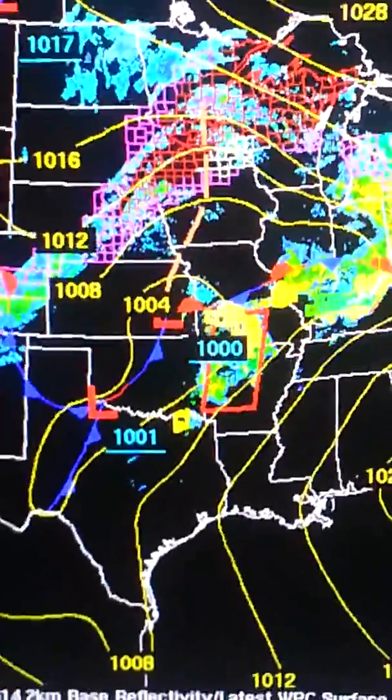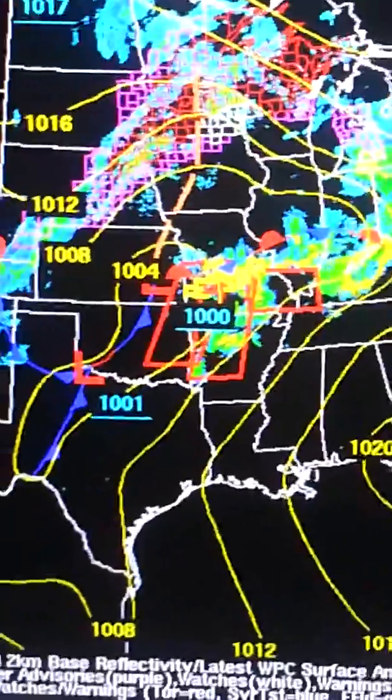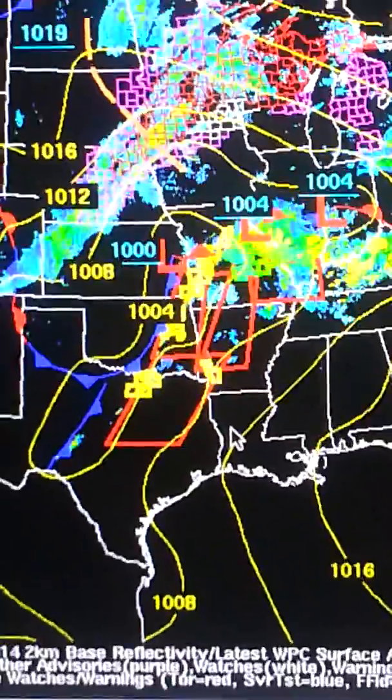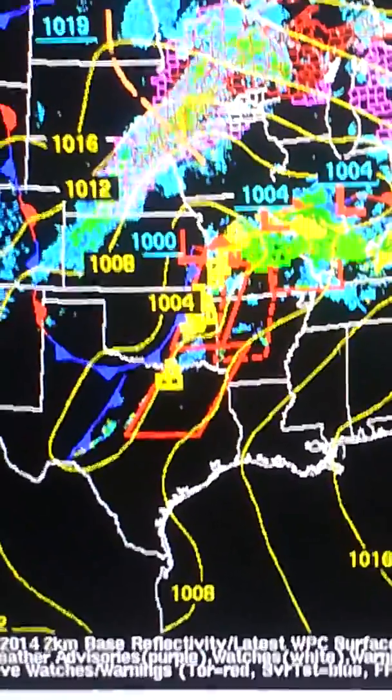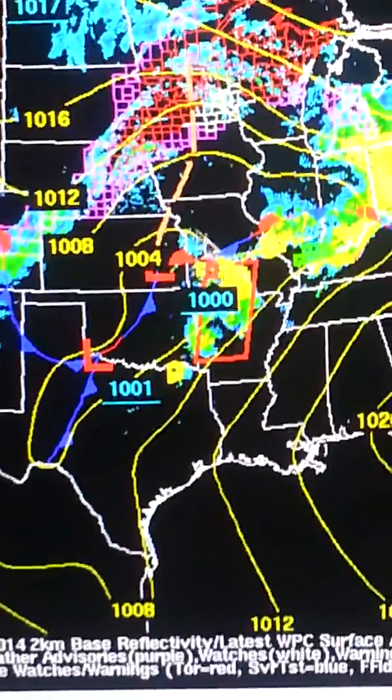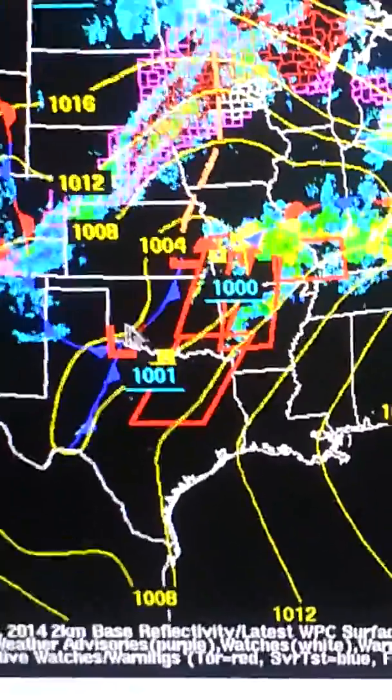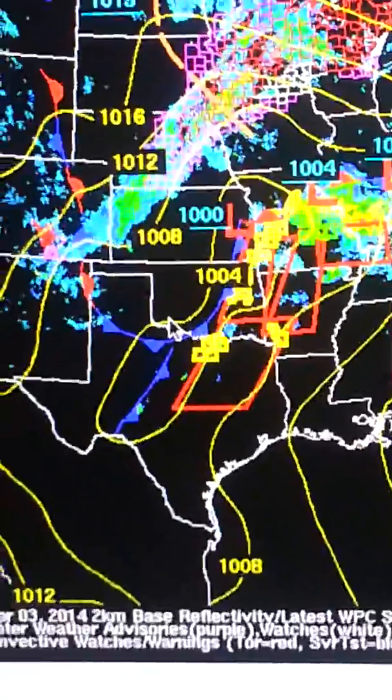There's a decent severe weather outbreak going on right now across portions of the Midwest and South. This is your current surface map here from earlier this morning. You can see there are two areas of low pressure — one going across Kansas and one across the Texas and Oklahoma Panhandles.